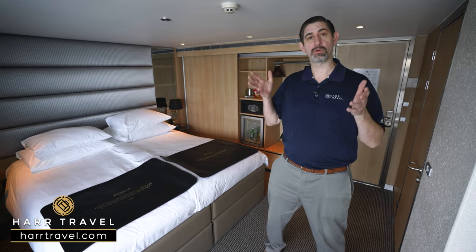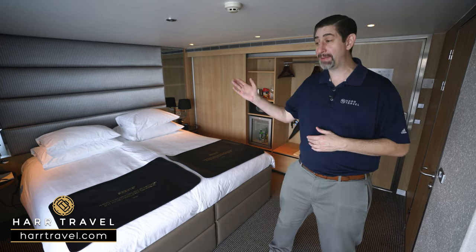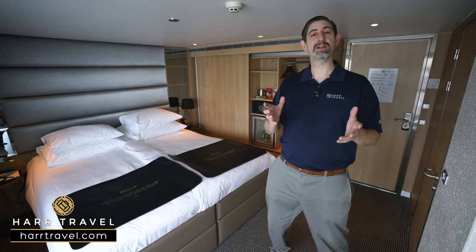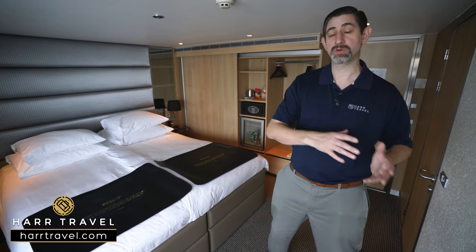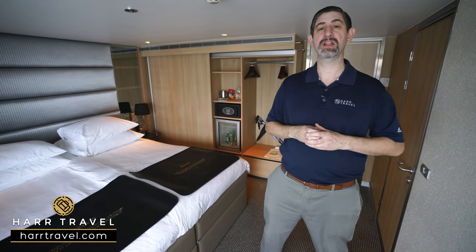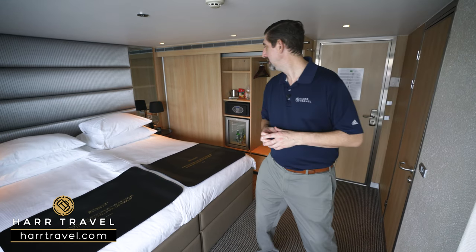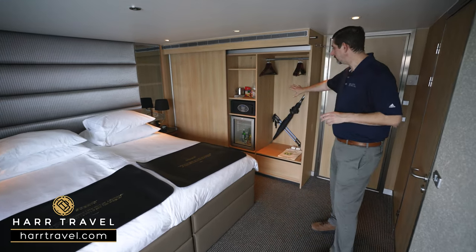You can even dine right here in your suite. You'll have a butler who takes care of all the details — from packing and unpacking to handling all your reservations, whether you want to customize your experience or head out and enjoy dinner on land. Now let's tour this beautiful space.